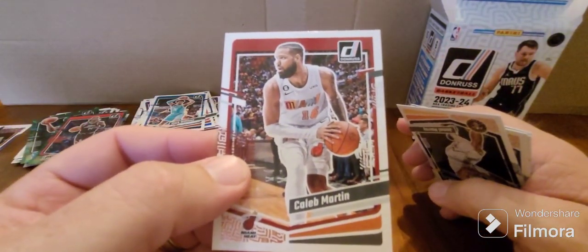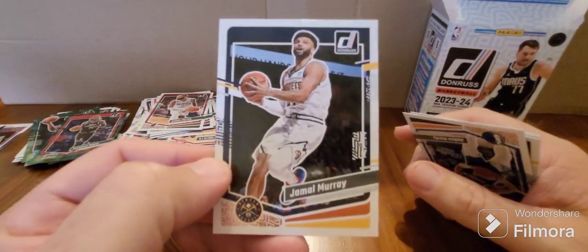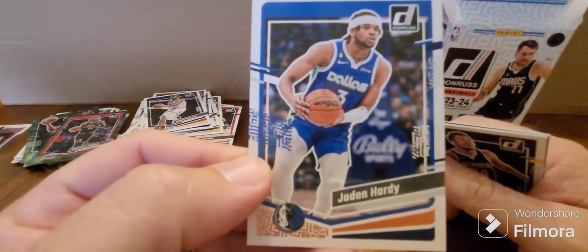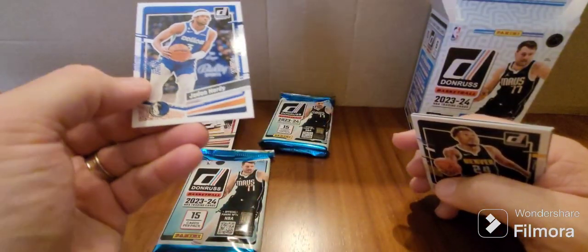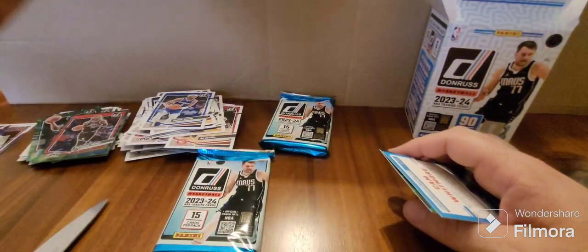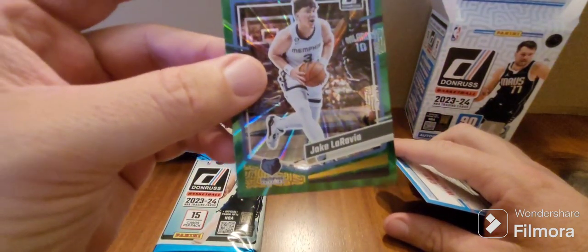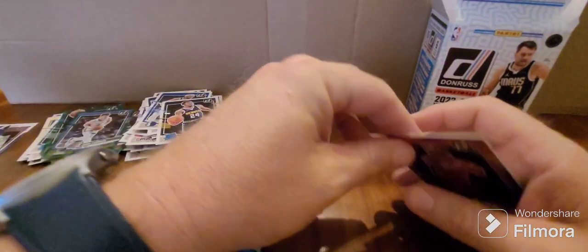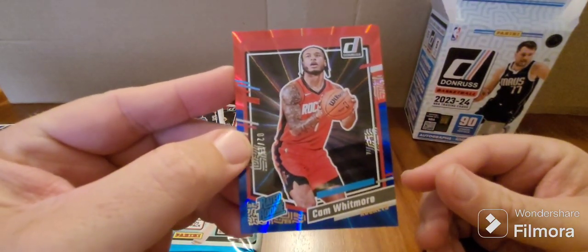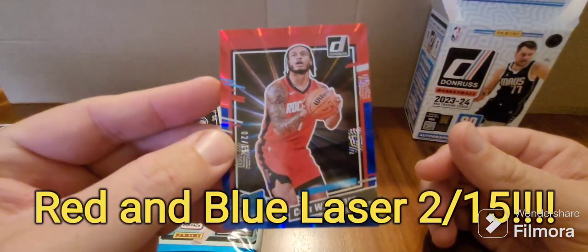Caleb Martin for the Heat. Jamal Murray for the Nuggets — I'd say we'll be seeing a lot more of him come playoffs and finals. Jaden Hardy — great little player — for Dallas. Here we've got Jalen Pickett as the rated rookie. Jake LaRavia as our green holo. And we've got a Cam Whitmore rated rookie. I'm actually pretty big on Cam Whitmore — he dropped a little bit in the draft but I really rate him. He's a bit of a point-scoring machine from what I've seen.